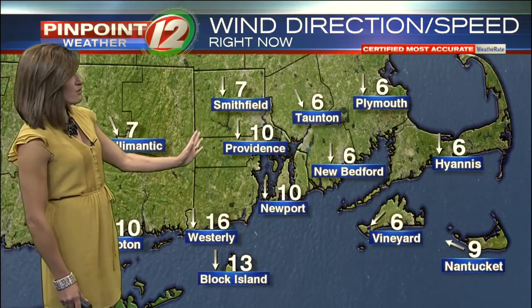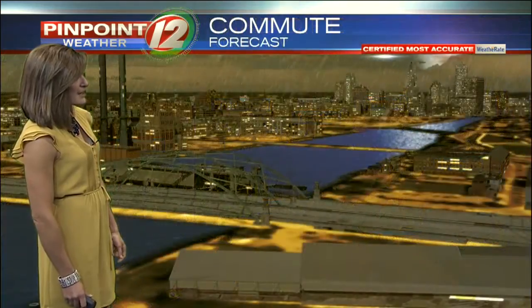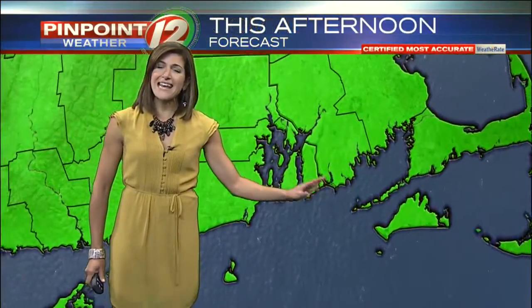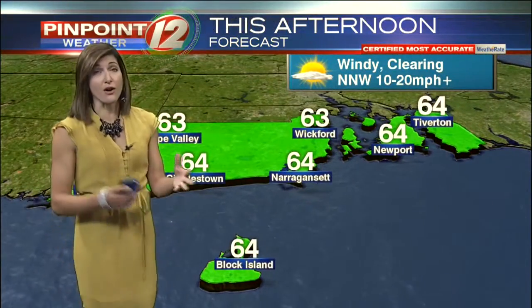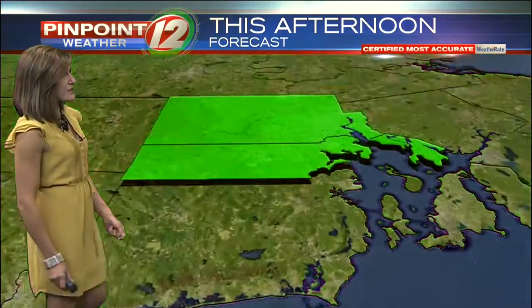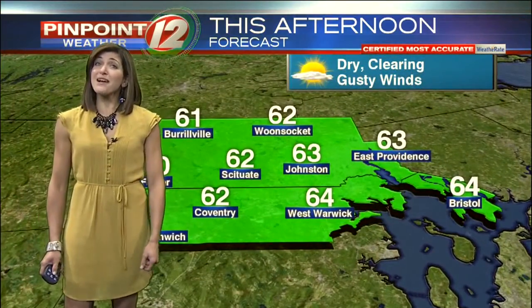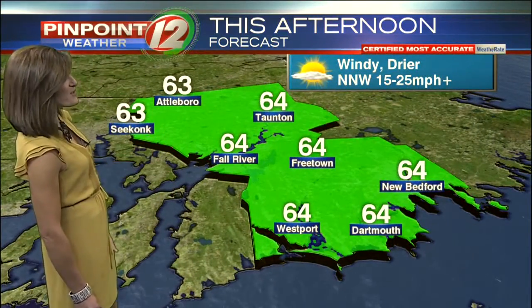Winds are out of the north right now, sustained around 16 miles per hour in Westerly and Block Island, and those winds will continue to increase. It's a stormy morning commute — rain and thunder. Watch for street flooding and poor drainage flooding, as we are seeing that occurring and it's expected to continue. Temperatures will be low to mid-60s along the south coast this afternoon, back to sunshine in the second half of the day. It'll be a brisk afternoon everywhere with cooler temperatures.